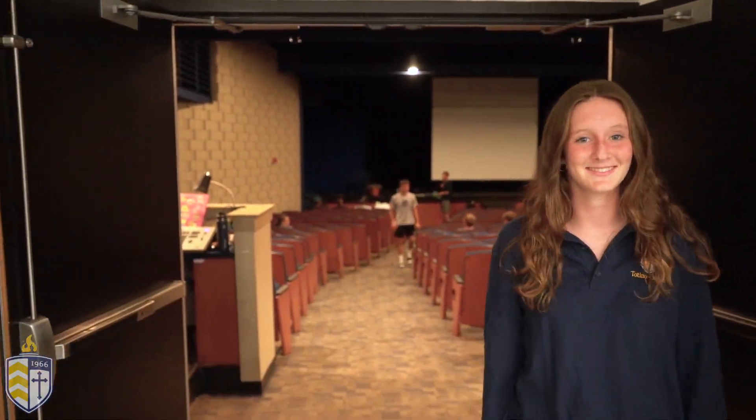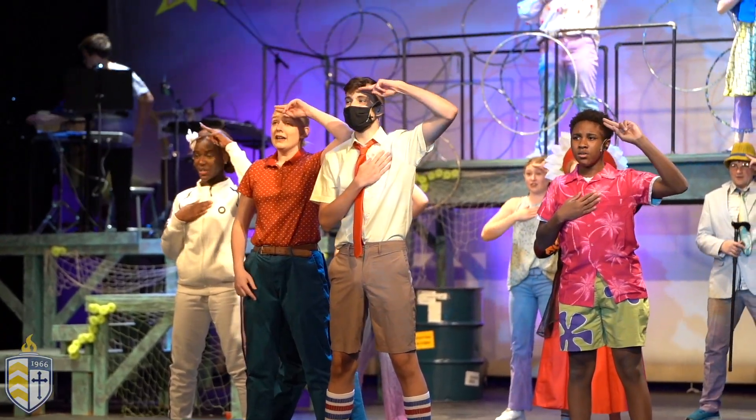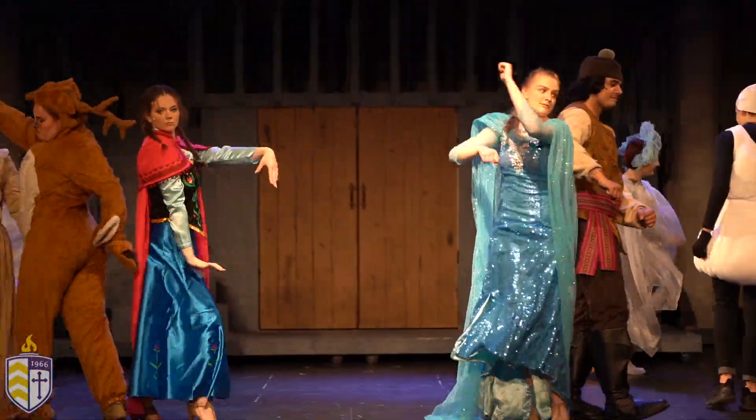Before we show you the theater, we have to say goodbye to Titus — thanks for helping us with the virtual tour. This is our theater. We offer three plays a year and students can audition for any of those, and we also offer musicals. If you're not into being on stage, there are opportunities for lighting, sound, and stage managing.